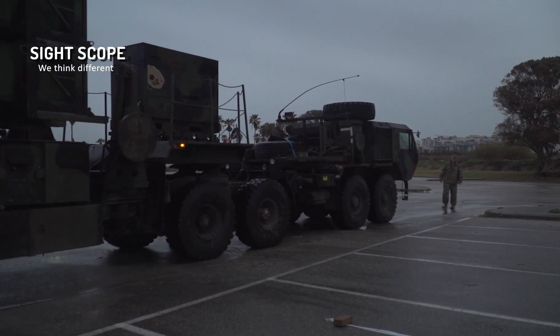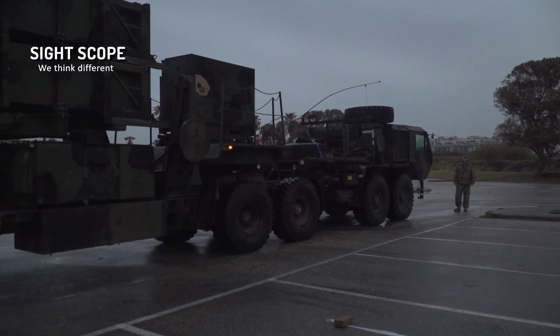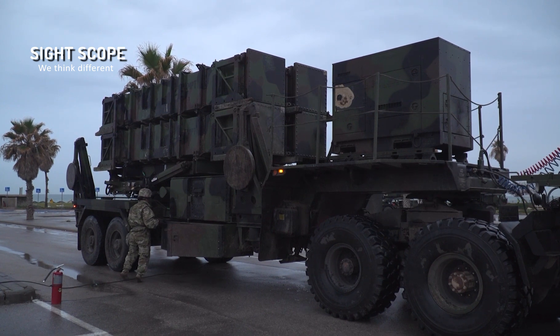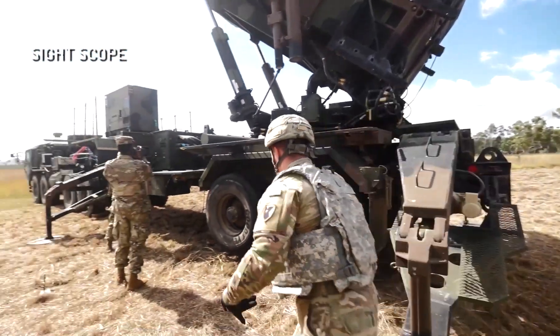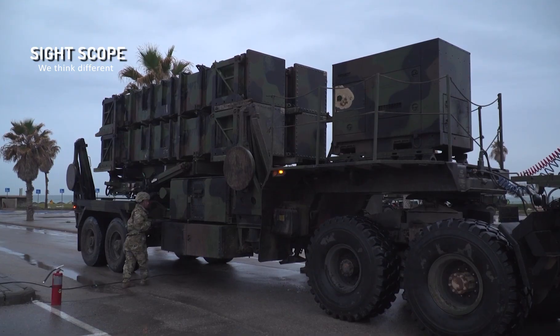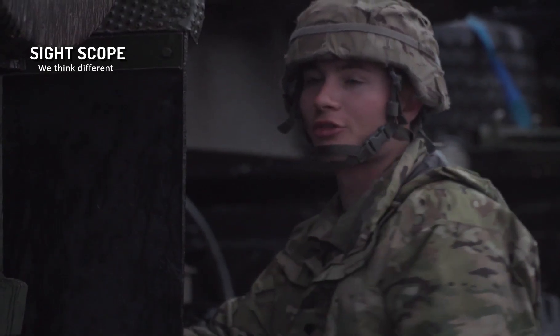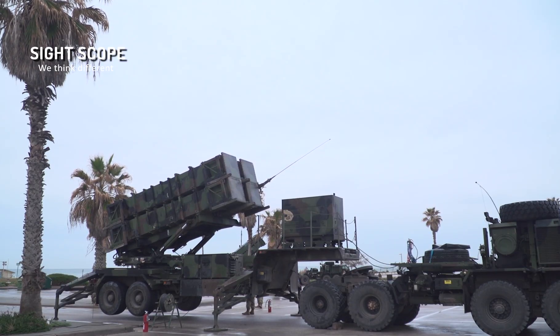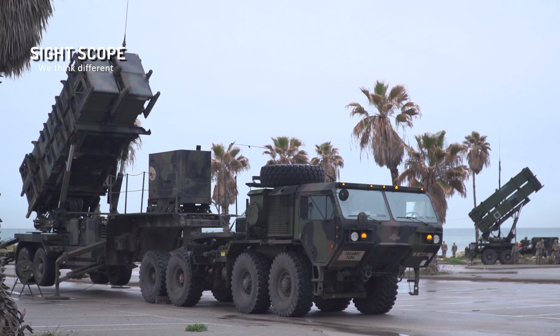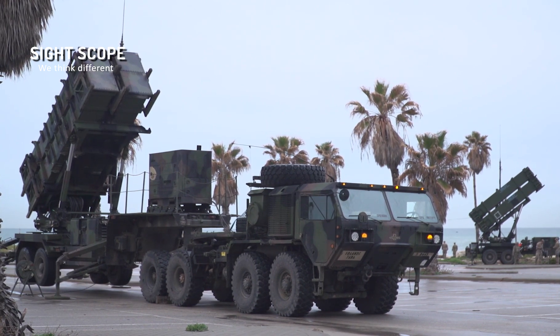The U.S. created the sophisticated surface-to-air missile system known as the MIM-104 Patriot. Another term for it is the Patriot system. The initials MIM stand for Mobile Interceptor Missile, and the number 104 represents the fact that it is the 104th missile in the arsenal of the United States Army.